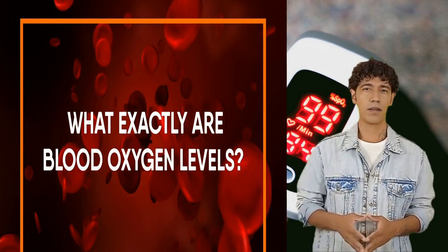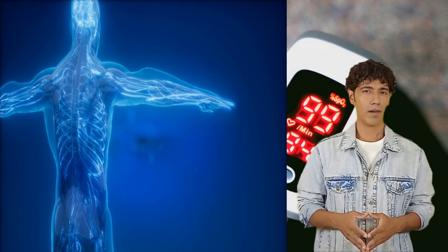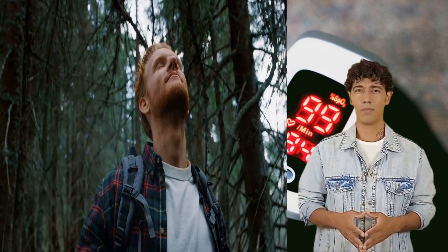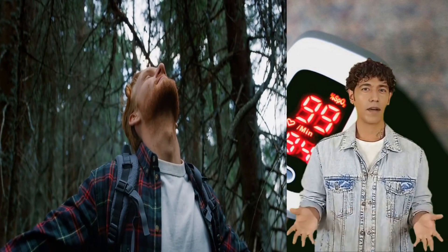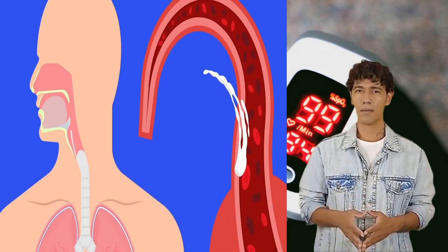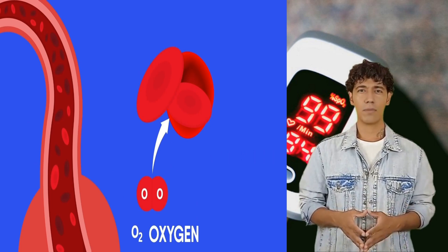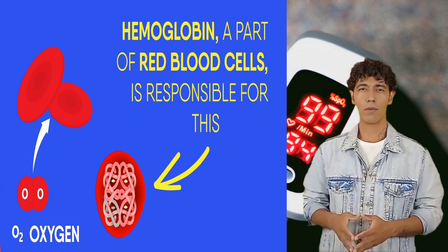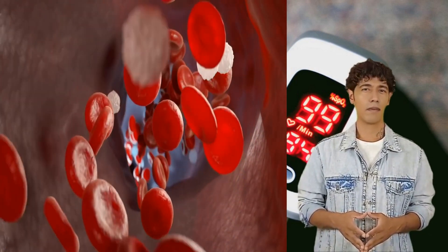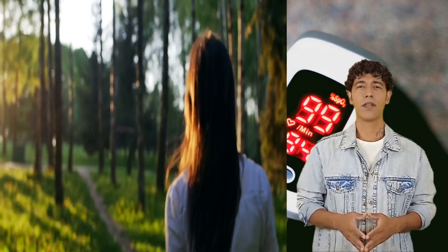What exactly are blood oxygen levels? The right amount of oxygen is so important for maintaining our health. It keeps you away from fatigue and headaches. That's why people tell you to go outside and get some fresh air. Oxygen enters your body through the air you inhale, then gets mixed with your blood. The red blood cells bind with oxygen and carry it. Hemoglobin, a part of red blood cells, is responsible for this blend. The more these red blood cells are filled with oxygen, the better it is for your general health.